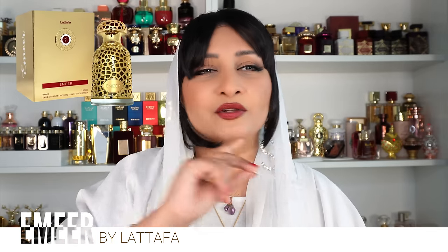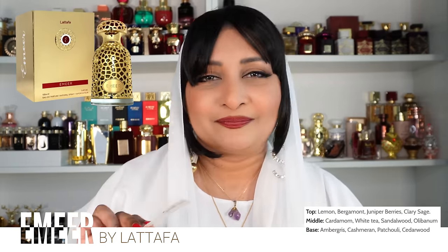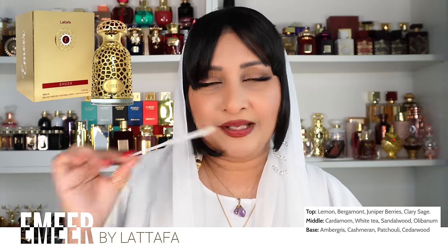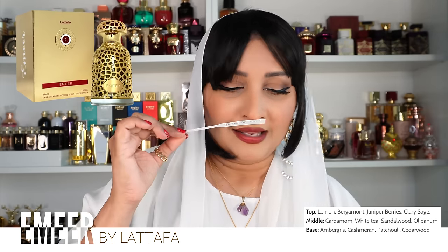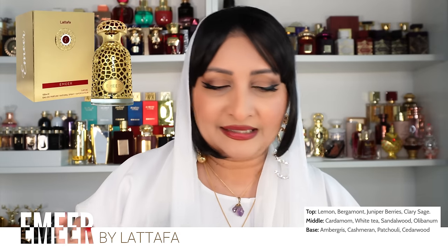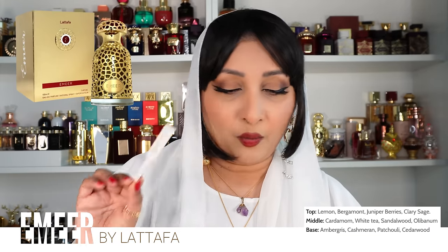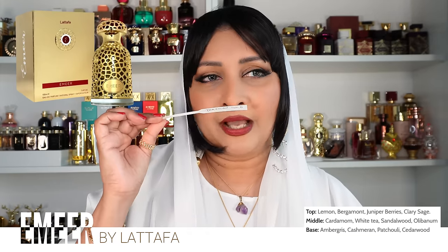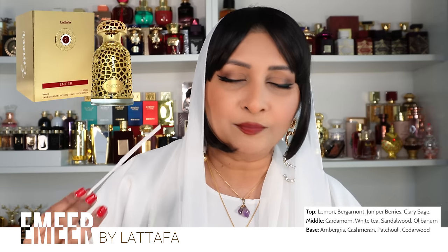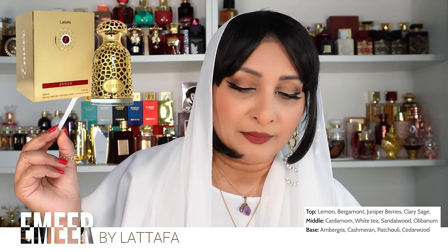It's not listed on Fragrantica so I can't tell you how people have received it, but I've received it very well — it's very pleasant. Top notes are lemon and bergamot, then juniper berries and clary sage — very citrus and slightly aromatic because of that clary sage. Middle notes are cardamom, white tea, sandalwood, and olibanum — making it very masculine. The base notes are ambergris, cashmere, patchouli, and cedarwood — giving it woody notes at the base.